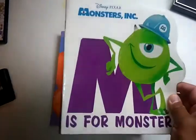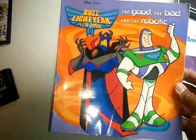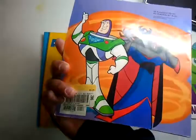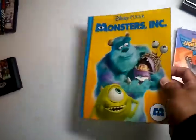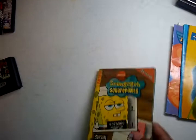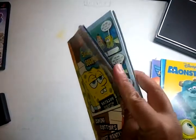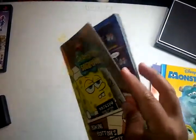I got this Monsters Inc book for 25 cents, a Buzz Lightyear for 25 cents, another Monsters Inc for 25 cents, and a Tokyo Pop SpongeBob manga for 50 cents — but some of the pages are coming off.